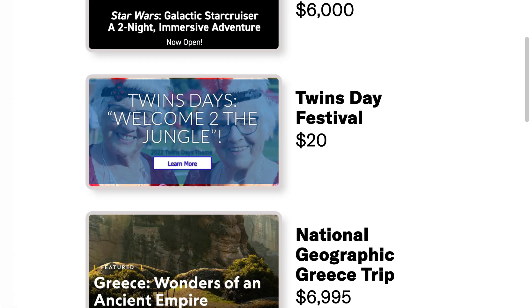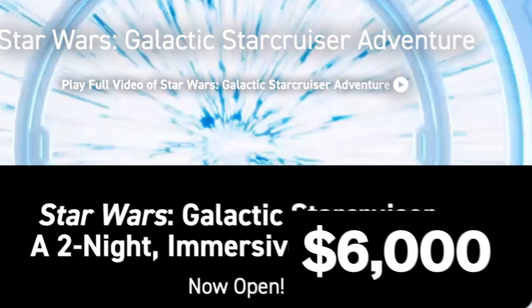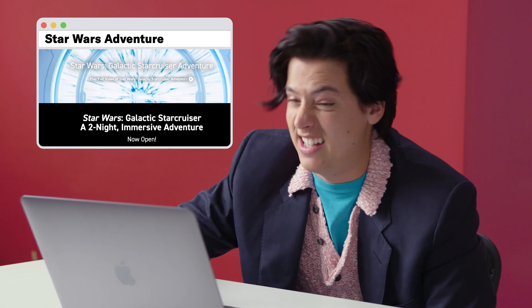Trips. Star Wars Galactic Star Cruiser Adventure — $6,000 a person, two-night immersive adventure. Live your Star Wars story through exclusive experiences, missions, and activities. And gourmet dining — the gourmet dining they're showing looks like shrimp dipped in blue dye, which of course is space shrimp. Everyone knows space shrimp. I think if you're a die-hard Star Wars person, then great — $6,000 if you can justify it. A little pricey for two nights.